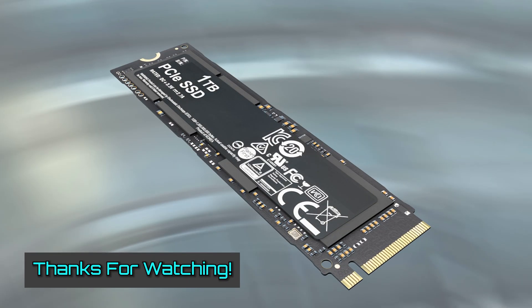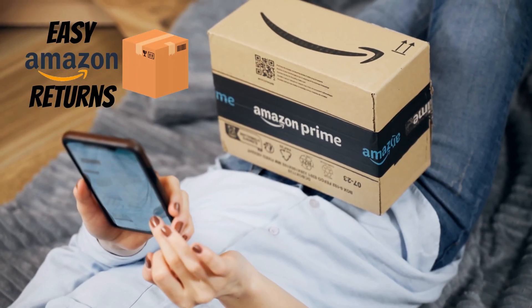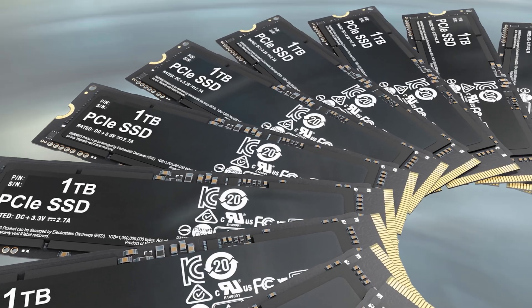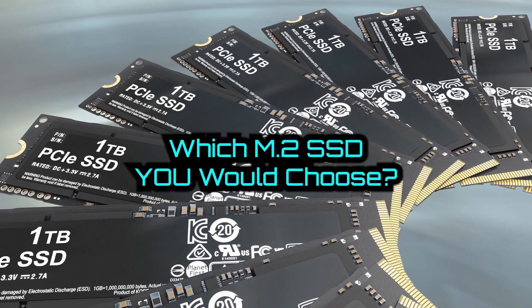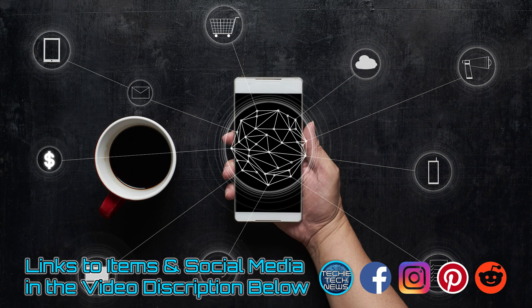Thanks for watching. If you have any questions at all, please post them in the comment section below and I will personally assist you. Also remember that Amazon has an excellent return policy to help you minimize the risk. Please let us know which M.2 SSD you would choose. Links to all of these items are posted in the video description box below. And when you're done, you gotta check out the next video.